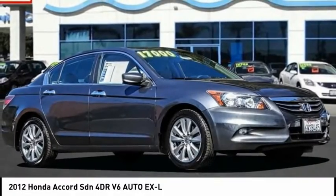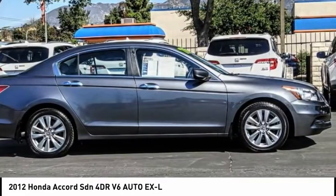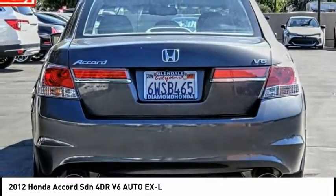Looking for the right vehicle? Check out the 2012 Accord. Ingeniously simple, yet overflowing with luxury and technological creativity. All that and more in the Accord.